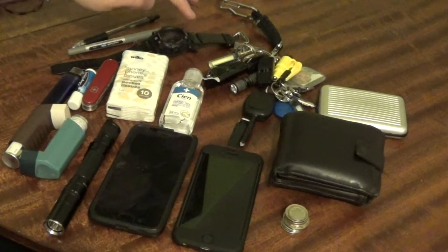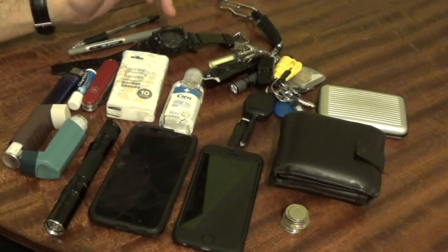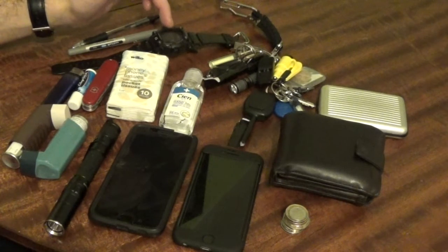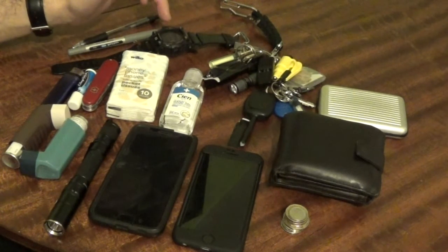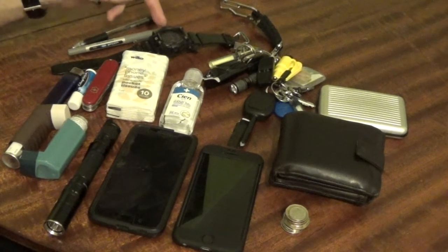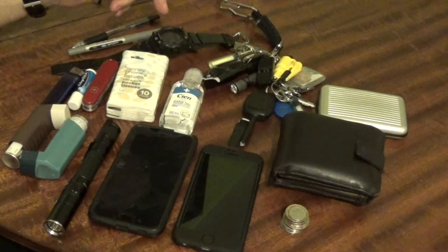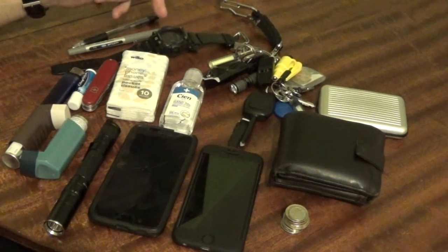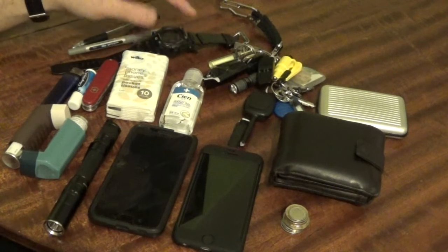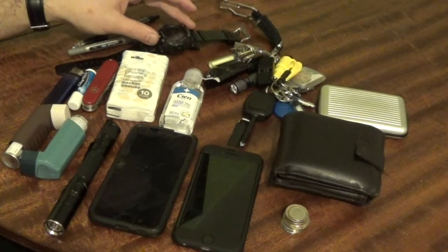The G-Shock is waterproof to 200 metres, it has also got a solar panel on there which means you don't need to put a battery in, and it also has the radio signal receiver on it. So you don't even have to adjust the time — normally around about 0200 hours it will receive a signal and set the time, so it never loses any time. Absolutely cracking watch, I am very happy with that, I have had it for about two years now.